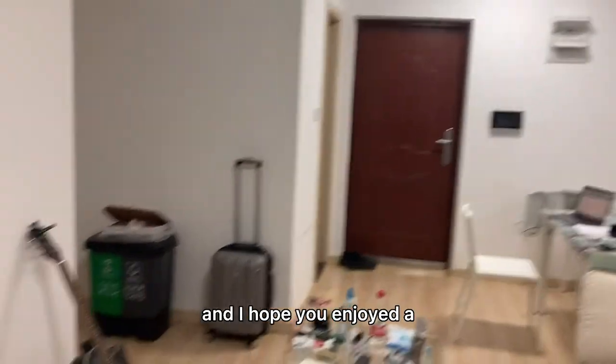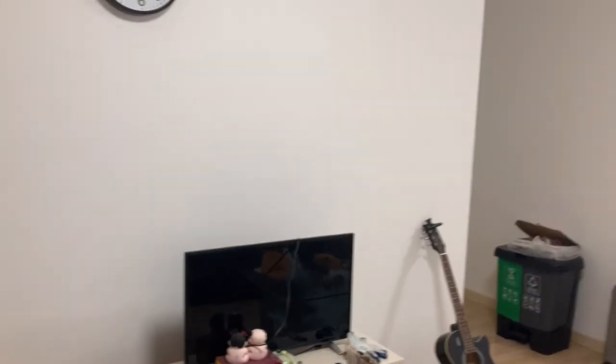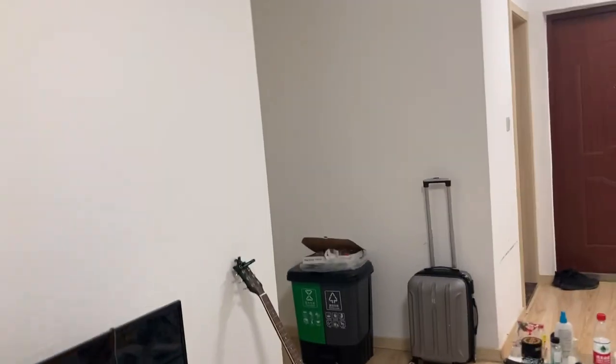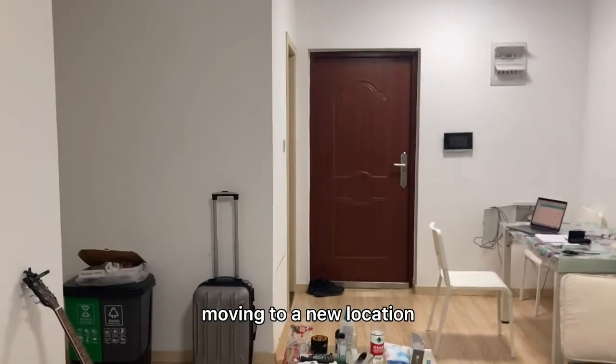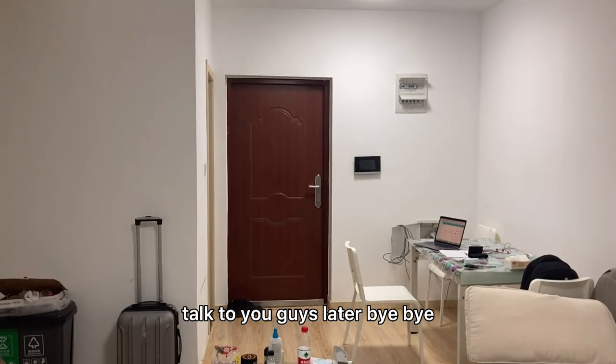Thank you very much for watching my video. I hope you enjoyed the tour of my apartment — these are my last few days here. Like I said, I'll be moving to a new location next week. All right, talk to you guys later, bye bye!